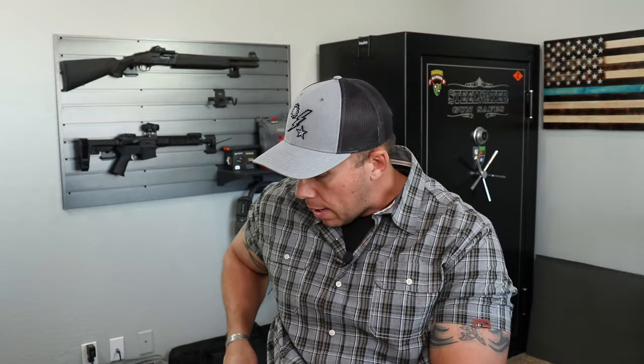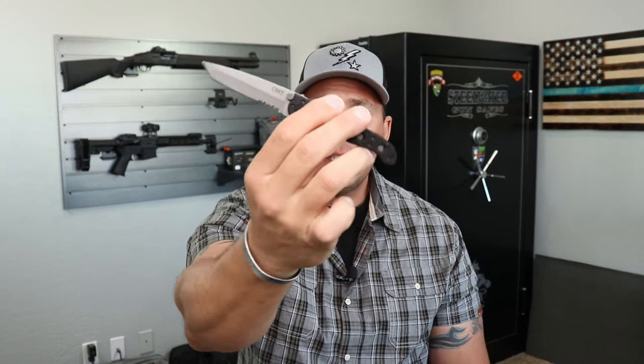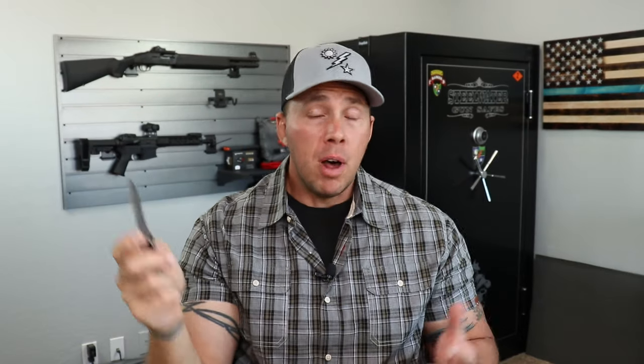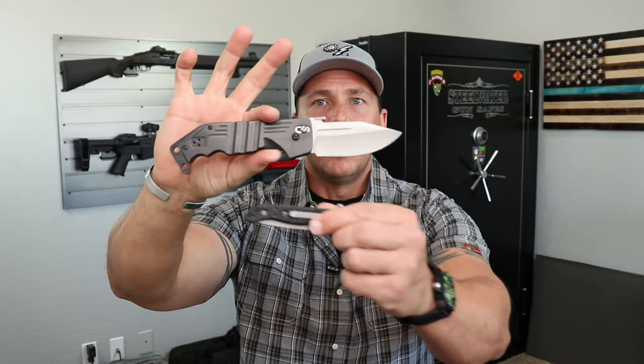Moving up to my right pocket: I've got a CRKT M1610Z. It's a smaller knife because I don't necessarily need a big blade walking around everywhere. I used to carry something like the Cold Steel AK-47, but I never really needed a blade that big. It looks cool and it's a nice knife, but it takes up a lot of real estate in your jeans.